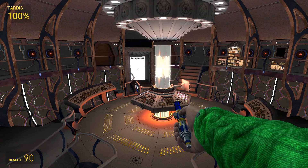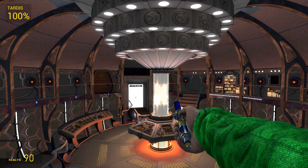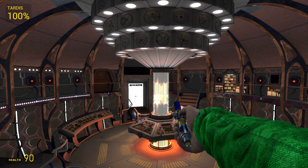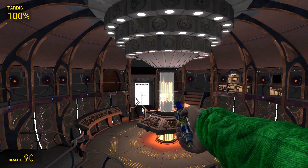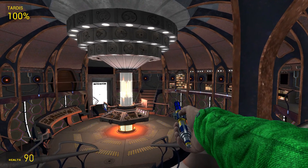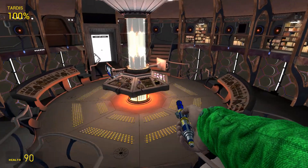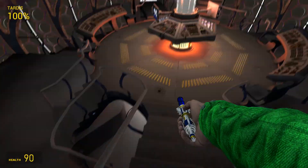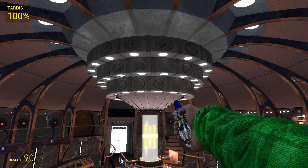Hey guys, Landon13 here and welcome back to episode 3 of TARDIS adventures. In today's episode we're going to be checking out another map. Of course in the last episode we checked out a lunar base — very nice and very futuristic — but now we are going somewhere else and the TARDIS should be landing now.